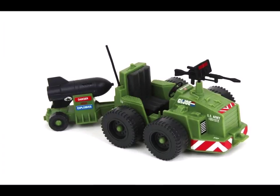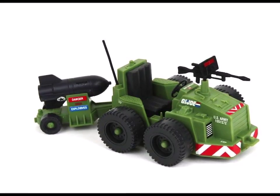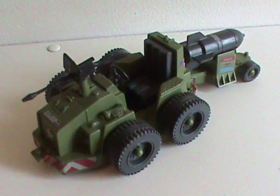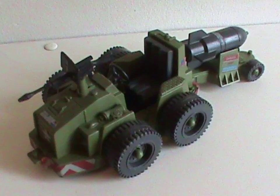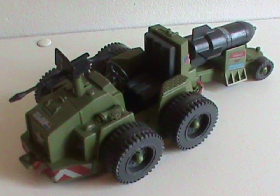Lastly, there's something you can't see here, because I don't freaking have it — an antenna. This seems to be the most easy to lose, as I've never seen one on the secondary market, and I'm not even convinced my original mail order one from childhood came with one. So yeah, the Weapon Transport can be a frustrating little bastard for collectors.